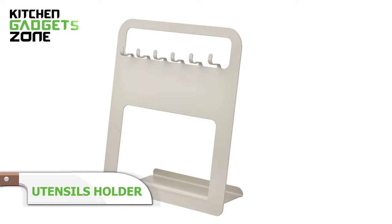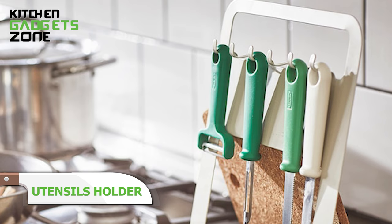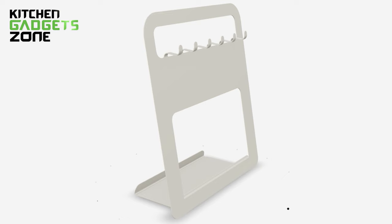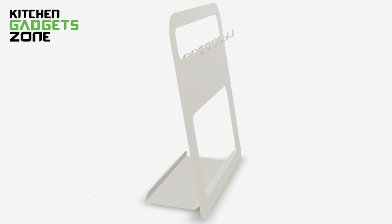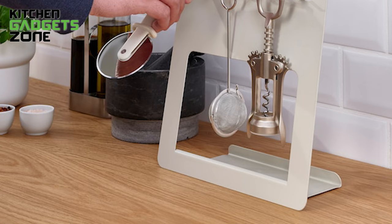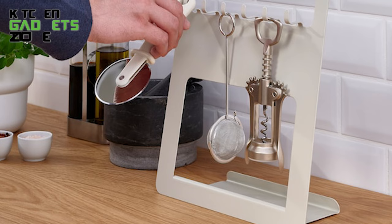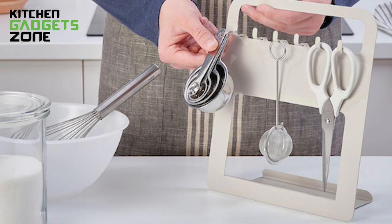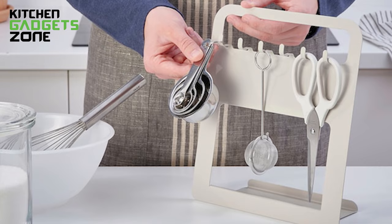The IKEA utensil holder keeps essential cooking tools right at your fingertips. Six slots organize ladles, whisks, spatulas, and more while the reverse side holds a chopping board, pot stand, or tablet for easy recipe access. Made of durable powder-coated steel, integrated cutouts securely grip various handle sizes and shapes so go-to utensils don't slide out while you cook. The handle allows you to transport tools around the kitchen with total control. Keep this organizer mounted near the prep area or sink to always have the tools you need close by.